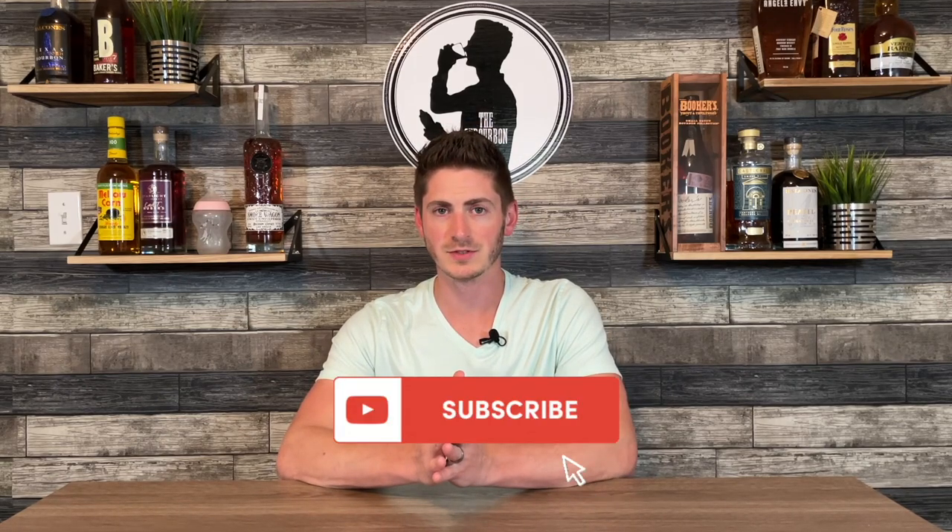Before I dive in, be sure to subscribe to the channel and hit that bell so you'll know when future content is dropping, because you do not want to miss anything on this channel. And give this video a like — I'm sure you're enjoying it.